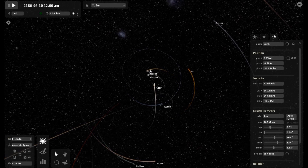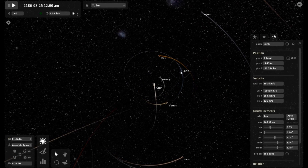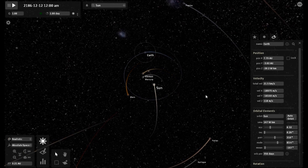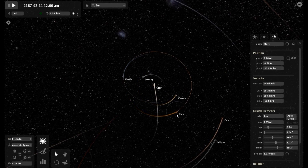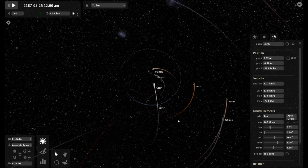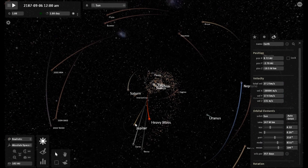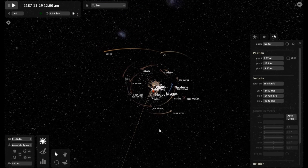It is just astounding the amount of disturbance this object caused as it came through the inner solar system. Venus is almost in the same orbit as Mercury was before this happened, and several times I have seen Venus and Mercury almost collide. Mars is where Venus should be — it is totally screwed up.